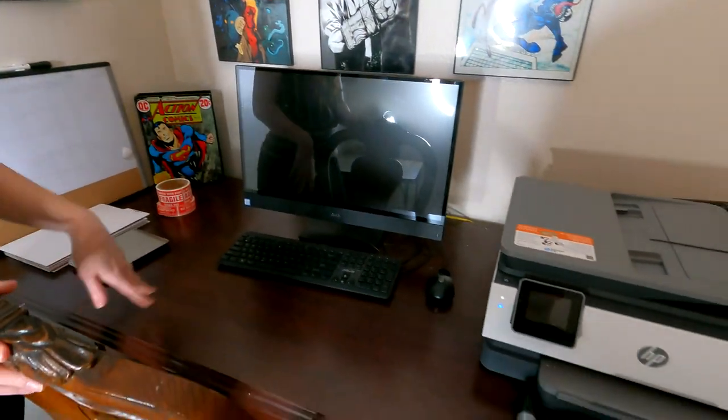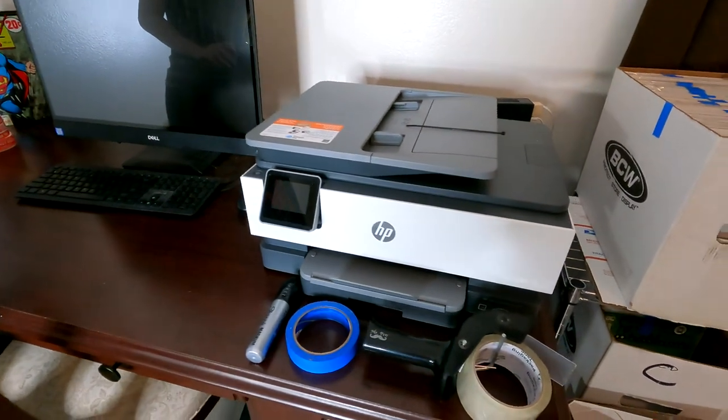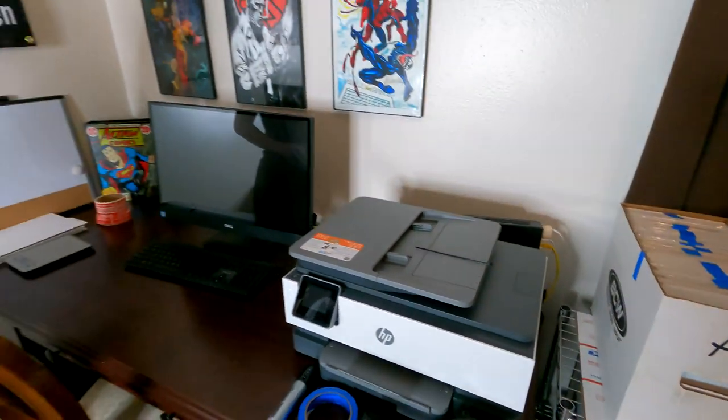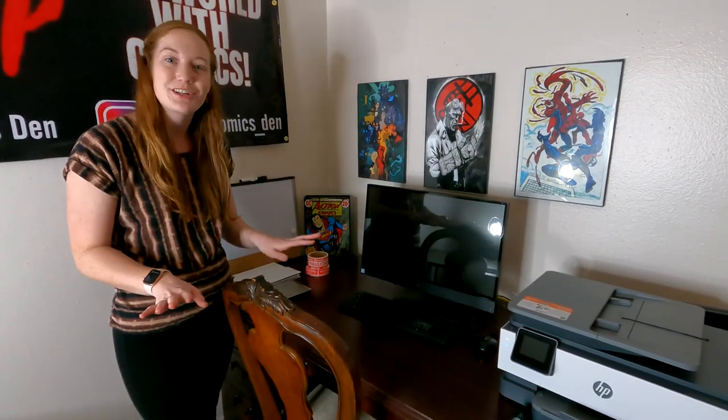Over here is just our little desk area. We have the desktop to look up all of our eBay sales and get our labels. Over here we have our printer. We're going to be getting a Rolo shipping label printer very soon, so it makes it a lot easier instead of having to cut out and tape our labels, which is very time-consuming. But this is just where our computer is.